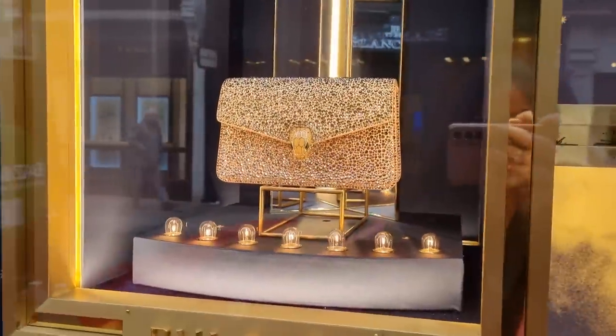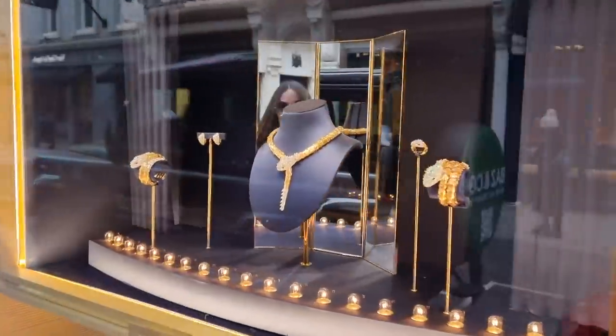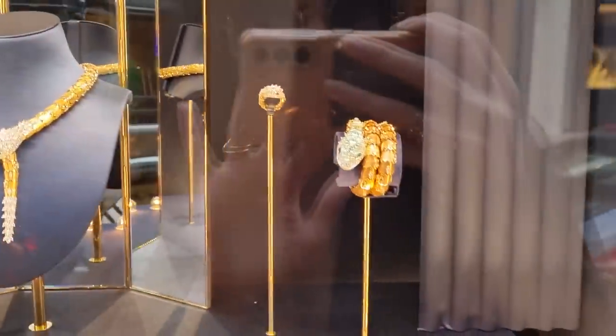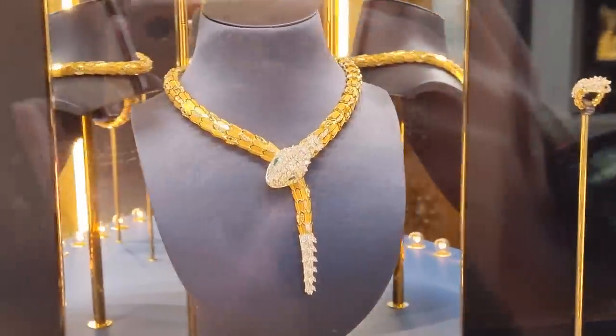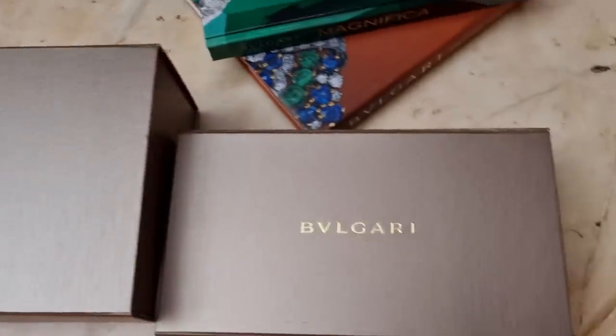Look at this one — beautiful Serpenti Forever in the diamond crush, I think that's what this collection is called. And do you guys still remember when I was allowed to try this necklace on — well, the entire set, to be honest. It's so stunning. This necklace is 1.6 million, guys, and it was worn by Jennifer Lopez before me.